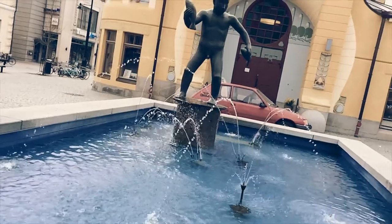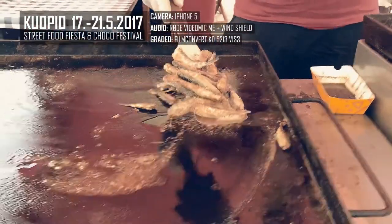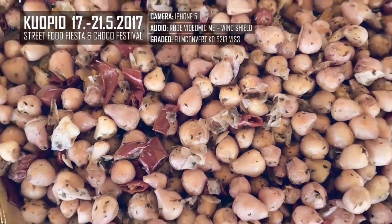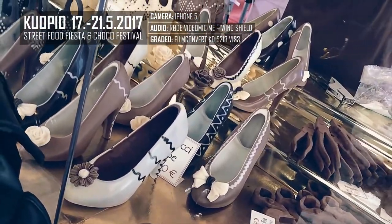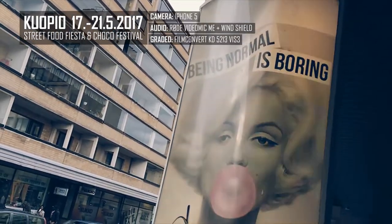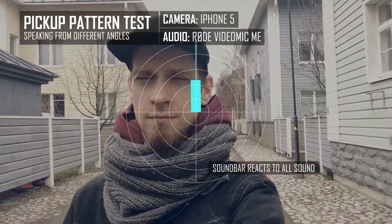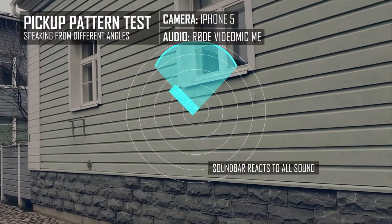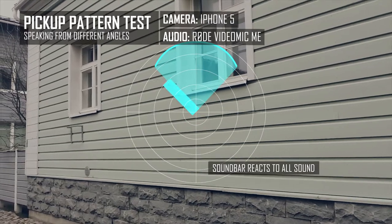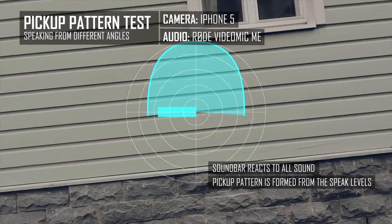Now let's take it for a spin. This is me speaking straight to the microphone. This is me speaking 45 degrees to the microphone. This is me speaking 90 degrees against the microphone.